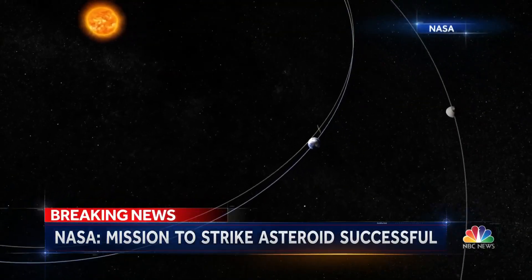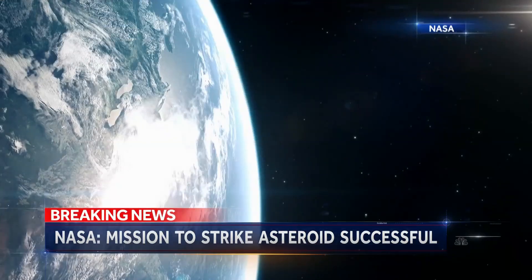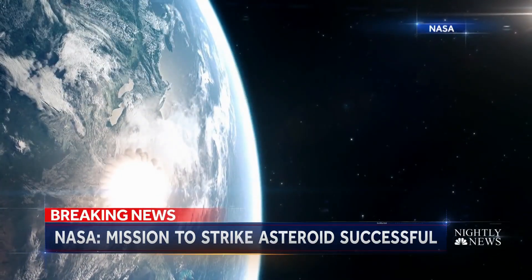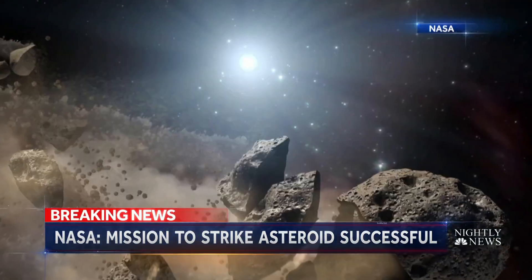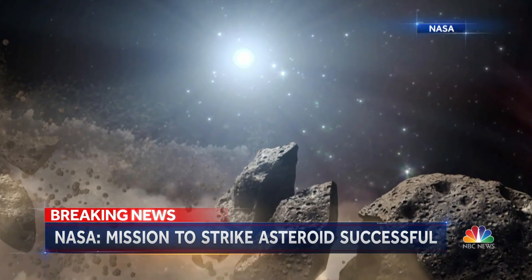While the asteroid poses no risk to us, NASA is hoping it can one day use the same technique to divert a massive meteor on a collision course with Earth — a so-called planet killer like the one that killed off the dinosaurs 65 million years ago. Warning time is really key here in order to enable this sort of asteroid deflection to potentially be used in the future.